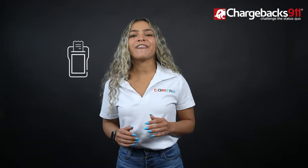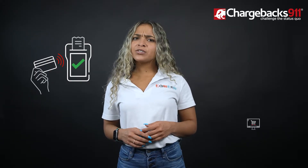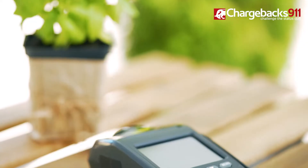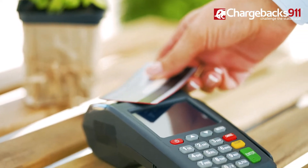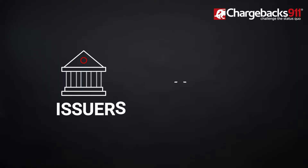Have you ever wondered what happens after you tap your credit card on a card reader, or when you check out from an online store? How does money move from your card to the seller's account? In order for credit card and debit card payments to work, two banks are involved: issuers and acquirers.